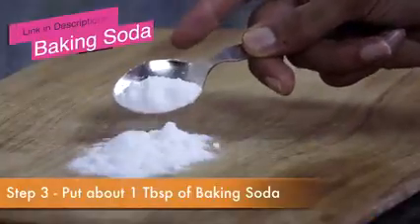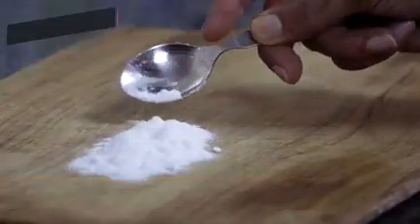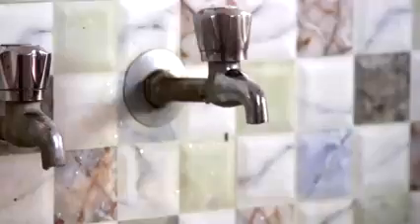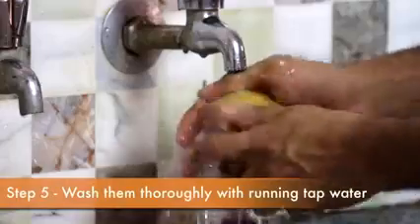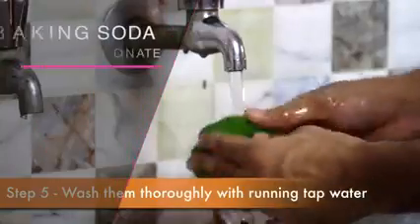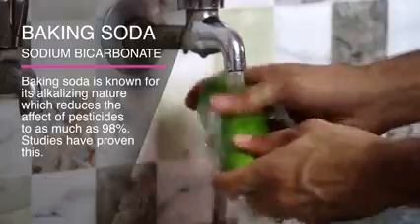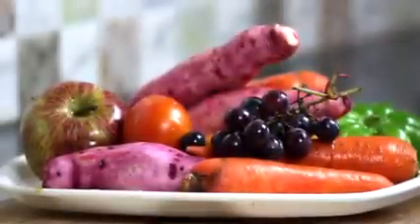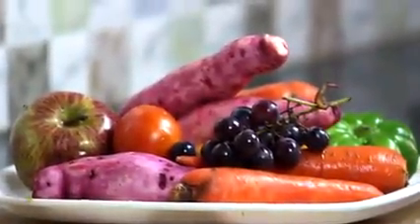Baking soda is easily available in grocery shops. Now leave the container for about 15 to 20 minutes, then wash them thoroughly with running tap water. Baking soda — that is sodium bicarbonate — known for its alkalizing nature, helps remove almost 98% of the pesticide residue from fruits and vegetables.